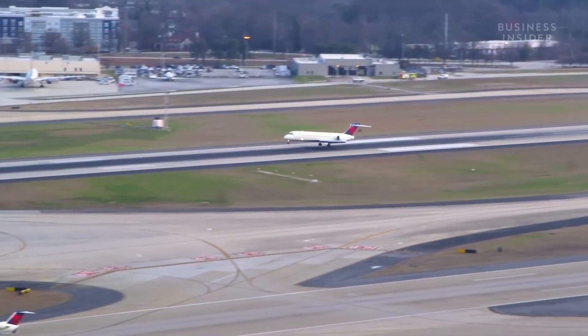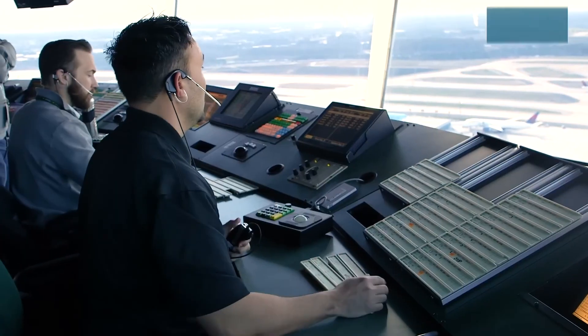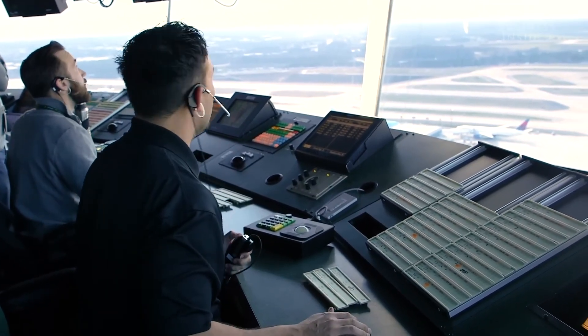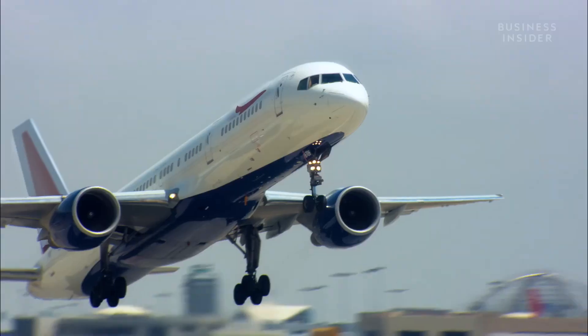Step 4: Securing airport slots and ground infrastructure. Even if a route is approved, the airline must get a slot — an exact take-off and landing time at both airports. Busy airports like Mumbai, Delhi, or Bengaluru are slot-constrained. If no timing is available, the flight can't be scheduled.